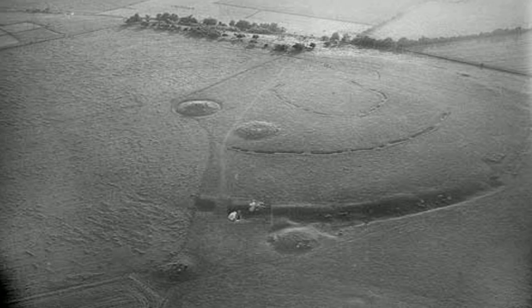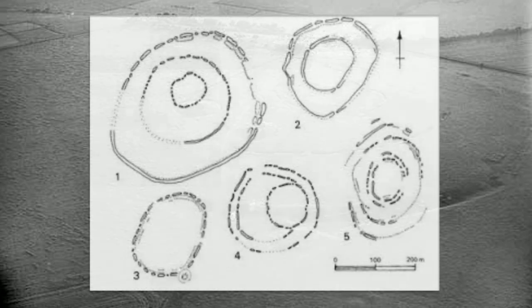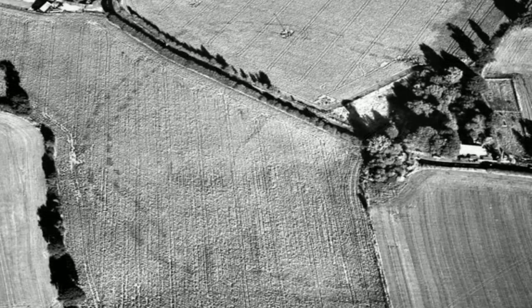They are diverse in form and can consist of full or semi-enclosed sites. Most are oval or near circular in plan, with single or multiple circuits of discontinuous banks and ditches, enclosing areas of up to 10 hectares. Their use and function are complex and often difficult for archaeologists to interpret, with archaeological evidence suggesting a variety of activity ranging from religious to defensive.